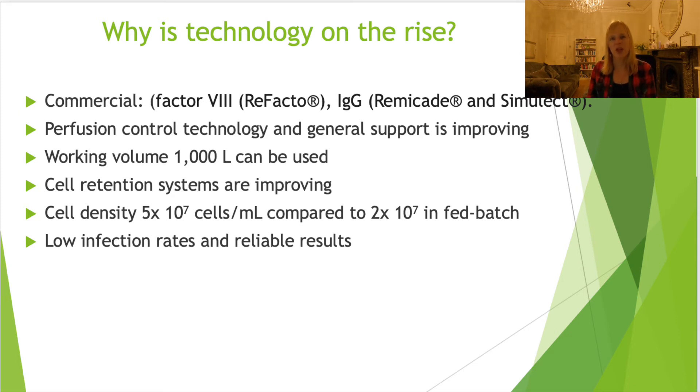Because there is more awareness of the technology and of how to control the system - which is not as easy as a traditional bioreactor - you will see that this technology is on the rise. The main reason is that you can achieve much milder conditions. There has been improvement in cell retention systems, making this a more appealing option. The cell density and yield achievable has been much higher, and you can work with much lower infection rates and get much better, more reliable results.